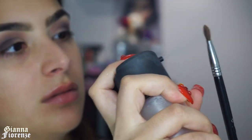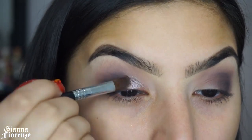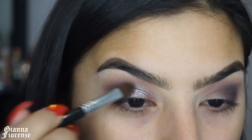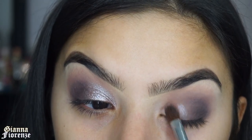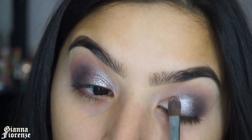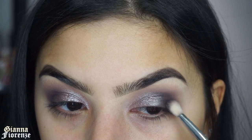Now taking Mrs. Claus on an E58 brush from Sigma, I'm slightly wetting the brush with Fix Plus and putting this on the inner lid, going up to — actually a little above — the crease. This is such a crazy pretty color; it's like a blue-brown with a gray tinge that goes light. It's a color-changing color. I'm just pressing it in and smoking out the outer V.